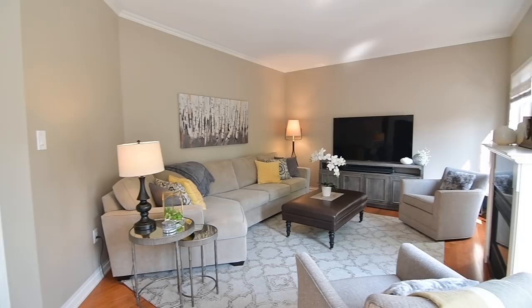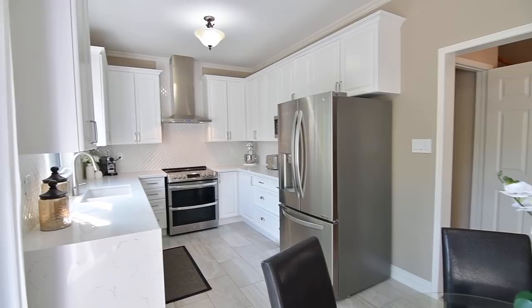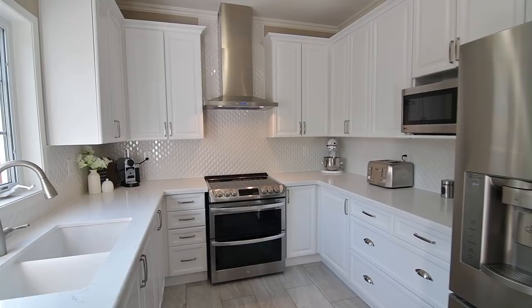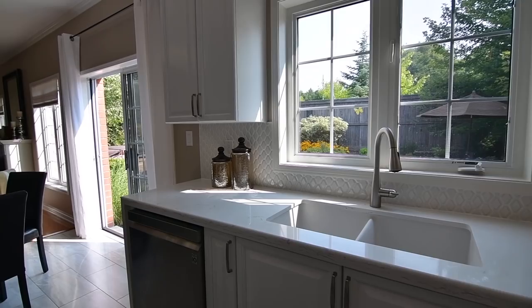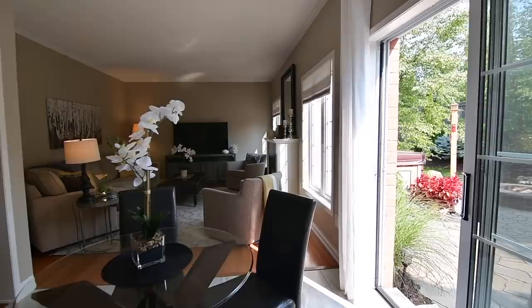Newly renovated, the chef-inspired kitchen showcases trendy white cabinetry and a modern backsplash of hexagon-shaped ceramic tiles. Newer stainless steel appliances include a French door fridge with freezer, a dishwasher, a glass top stove with double ovens and a built-in hood fan, as well as a quartz counter with a waterfall edge. Twelve by eighteen-inch Italian porcelain tiles finish the floor.